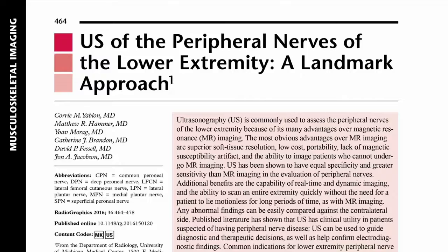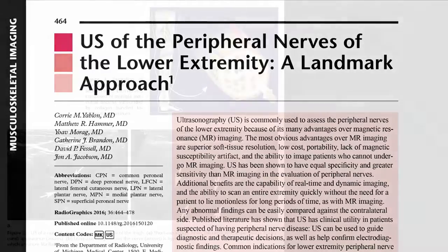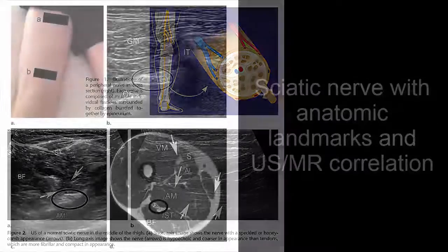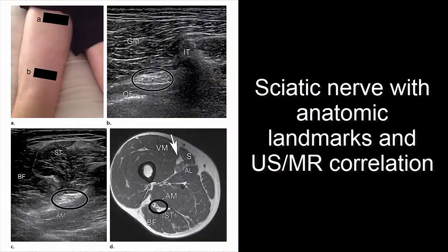In their paper, "Ultrasound of the Peripheral Nerves of the Lower Extremity: A Landmark Approach," which is paired in the current March-April issue with "Ultrasound of the Peripheral Nerves of the Upper Extremity: A Landmark Approach" by Brown et al.,